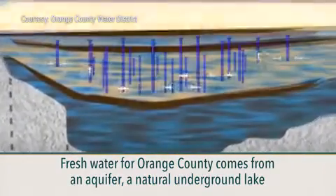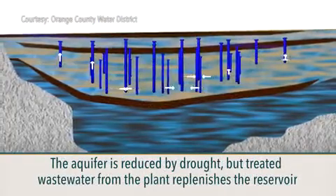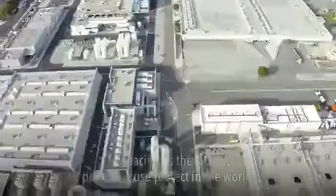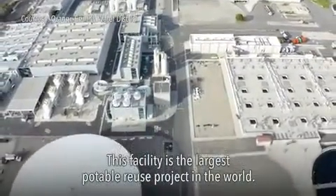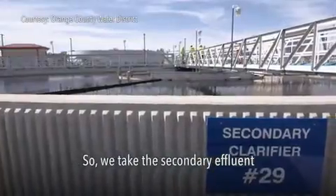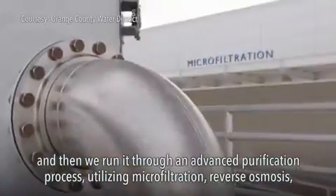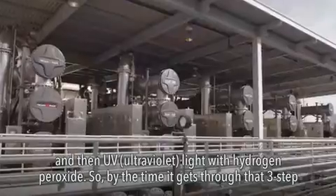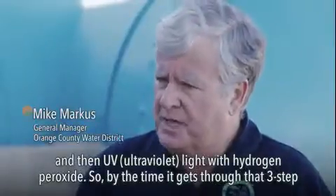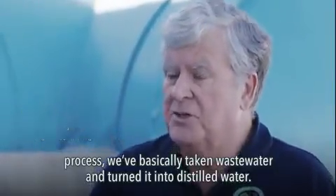This facility is the largest potable reuse project in the world. We take the secondary effluent and run it through an advanced purification process utilizing microfiltration, reverse osmosis, and then UV light with hydrogen peroxide. By the time it gets through that three-step process, we've basically taken wastewater and turned it into distilled water.